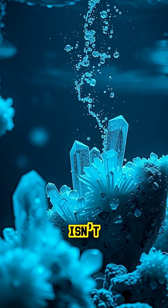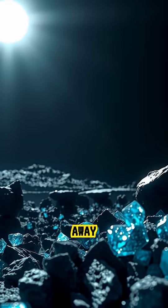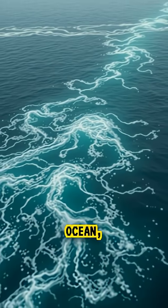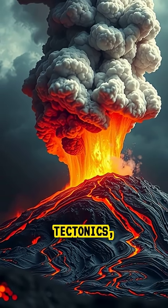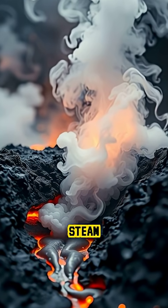This water isn't like the oceans we see. It's bound within the crystal structure of the rock, locked away under extreme heat and pressure, yet it behaves like a hidden ocean, influencing volcanic eruptions, plate tectonics, and even the cycle of water that returns to the surface through volcanic steam and magma.